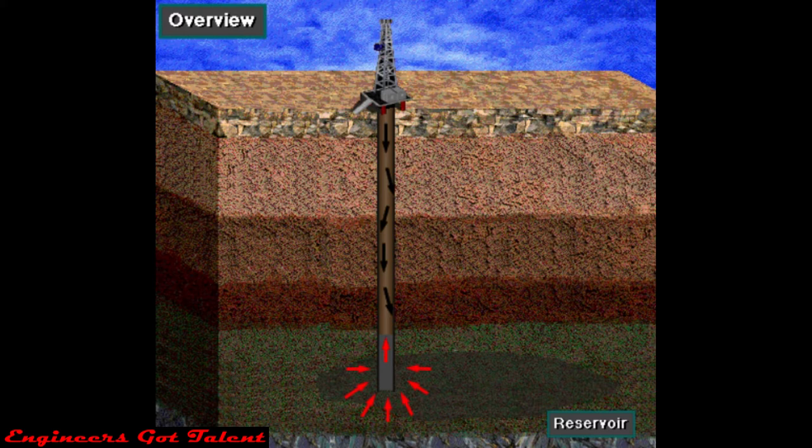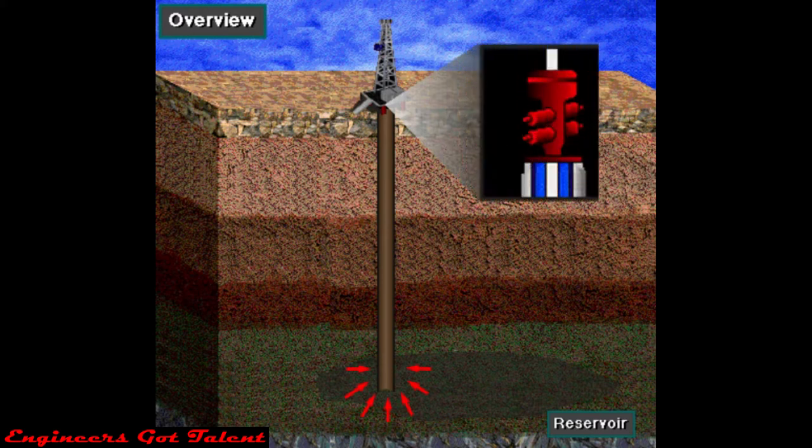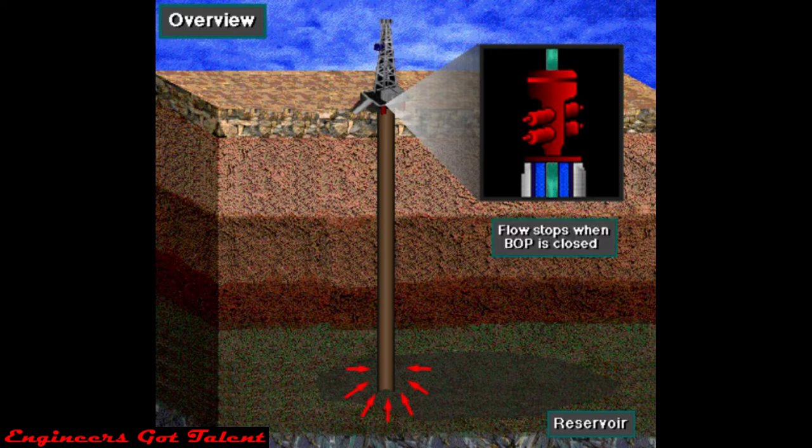When formation fluids enter the hole, this is called a kick. A blowout preventer stack is used to keep formation fluids from coming to the surface. These are called BOPs. By closing a valve in this equipment, the rig crew can seal off the hole. Sealing the hole prevents more formation fluids from entering. With the well sealed or shut-in, the well is under control.